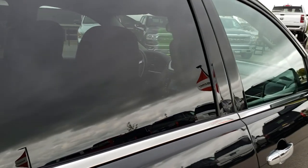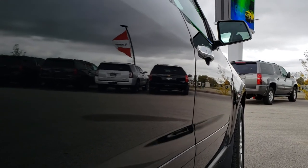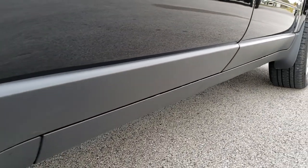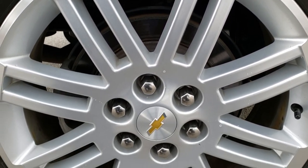We take these HD videos so if you are far away, or even if you're close by and just cannot make the trip down, you can still see the car, hear the car, and have confidence in the vehicle that you're looking at. So that when you get here there are absolutely no surprises. You can have confidence that you're dealing with the right people and the right vehicle.